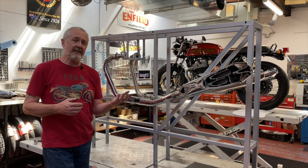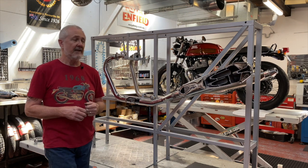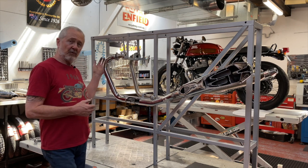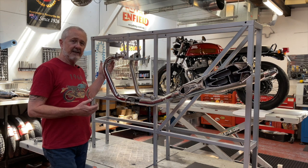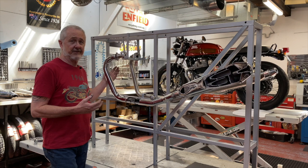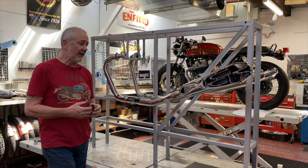Mufflers is only half the exhaust system. The other part we have to talk about is the header pipe. The original equipment Royal Enfield headers on the twins are a double wall pipe. The beauty of that is that the chrome outer pipe is never really exposed to full exhaust temperatures, so it will stay chrome basically forever. Cosmetically, they're a great pipe.